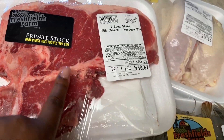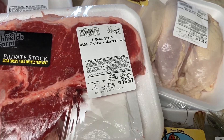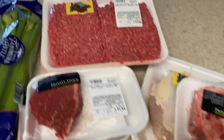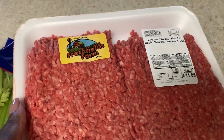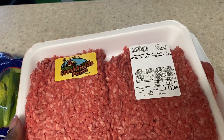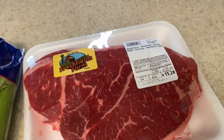Moving on to the steak — Bae got us one T-bone steak. It's $11.99 a pound, but look how fresh their steaks are — they cut them fresh at the butcher. We also got 2.39 pounds of ground beef. I'll split that into about three meals, so a little less than a pound per meal.